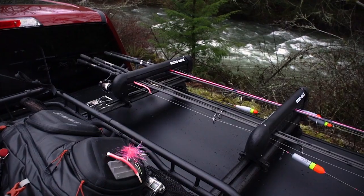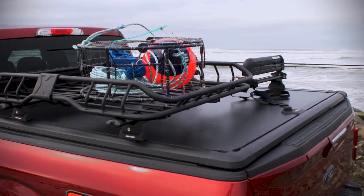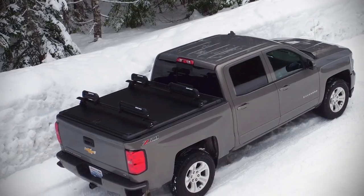Made of military-grade aluminum, backed by a three-year warranty, and proudly made in the USA, the Ridgelander is built to last.